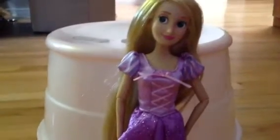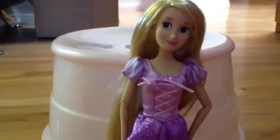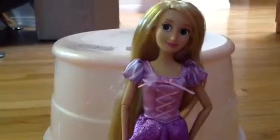Hey guys and ghouls, it's me, Jenny. I'm going to do the Disney Store classic doll, Rapunzel. I got her at my local Disney Store and it was only $10.